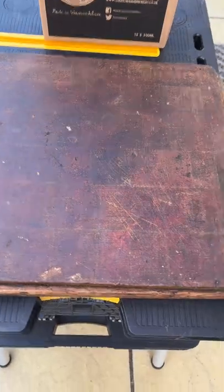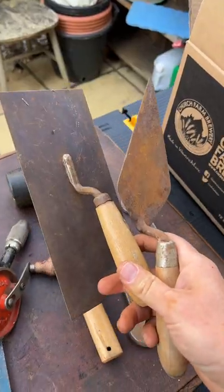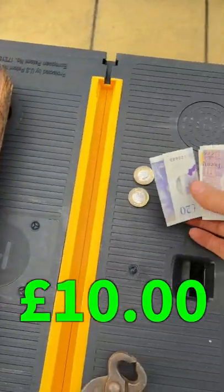So first things first, it's not a tool, but I've got this amazing, beautiful chopping block. One hacksaw, one rubber mallet, two spanners, one old school drill, two plastering tools, two chisels, some vintage toenail clippers. I'm sorry guys, I'll let you down again. I only spent £10.